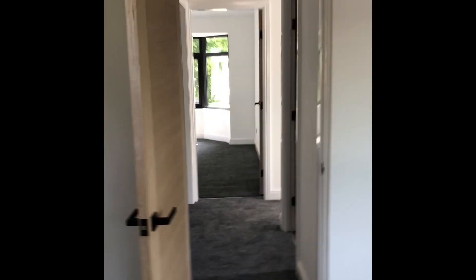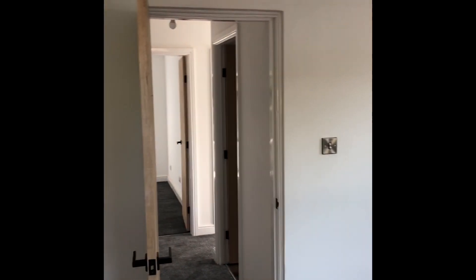Overall, four great bedroom sizes up here, perfect for the family, and a lovely brand newly fitted bathroom to go with it.